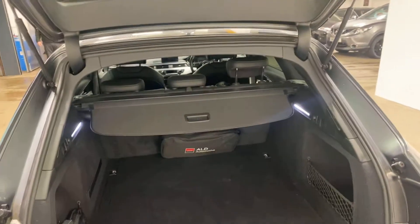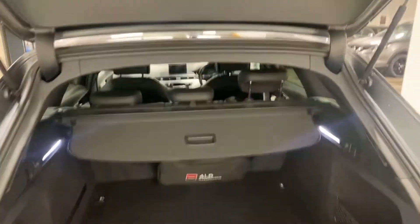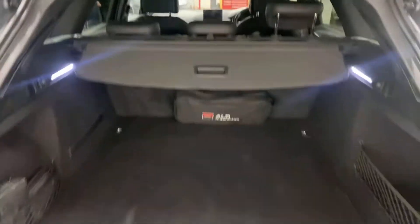There is your tonneau cover, or luggage cover there, and you've got your foot — you've got an auto close on the boot.